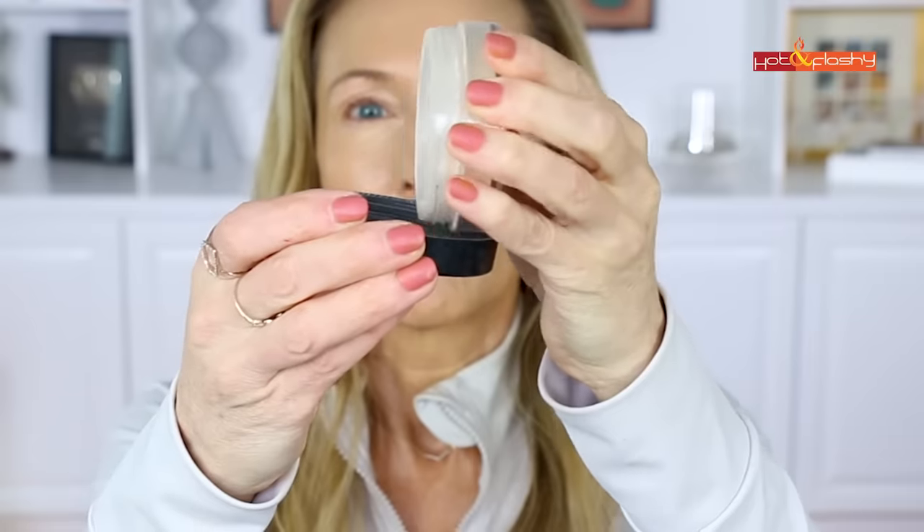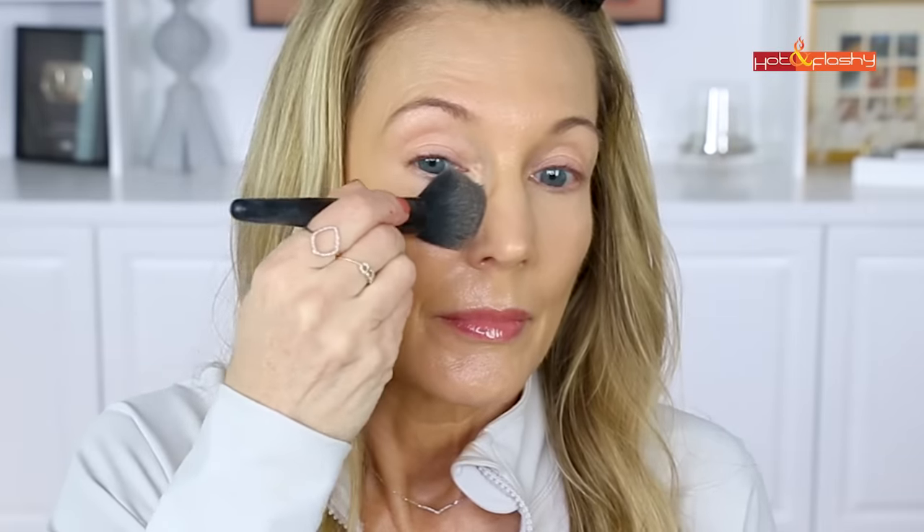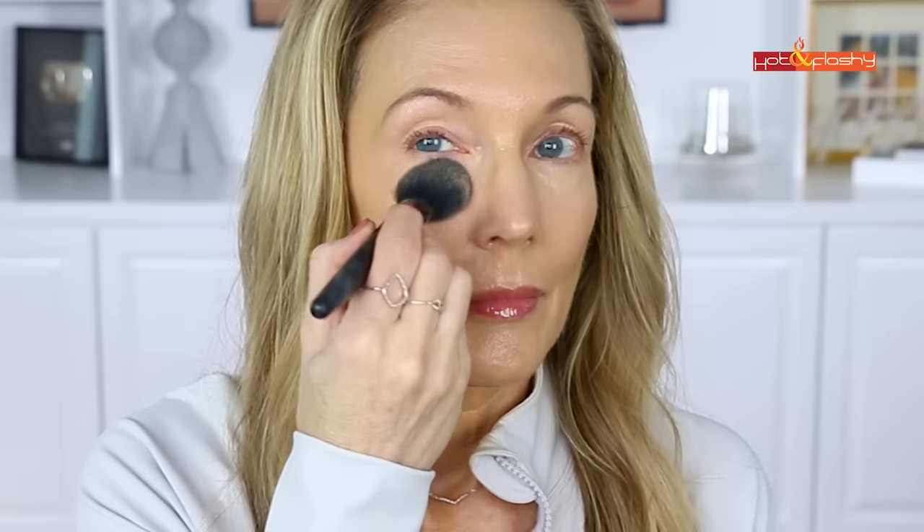I love the NYX Mineral Matte powder for setting because it's super lightweight, super sheer, and doesn't give flashback in photography. I just sprinkle a little into the cap, use my e.l.f. blush brush, pick up a little, tap it off, and starting at the inner corner I press the brush into the concealer. I make sure I don't press in towards my nose — I lay it to the side and press with a slight outward pull so I'm not causing my skin to bunch up towards the inner corner.